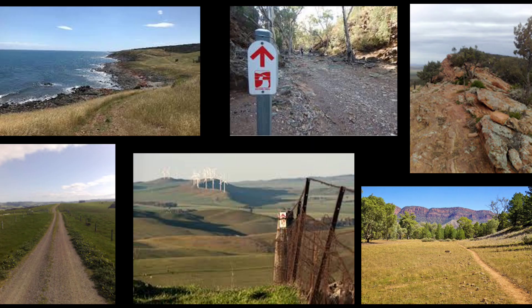The trail showcases the diversity of South Australia, passing through rugged and isolated ranges and gorges, native bushland, dusty outback, pine forests, vineyards, farmland, and coastal areas.